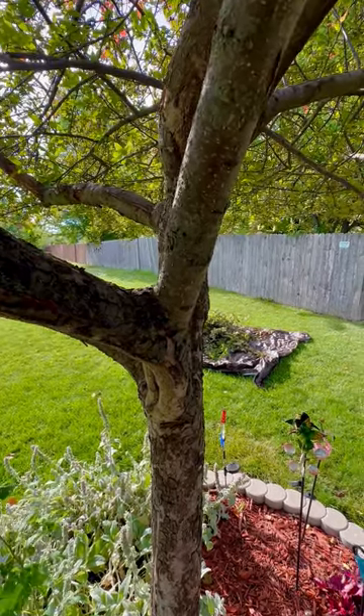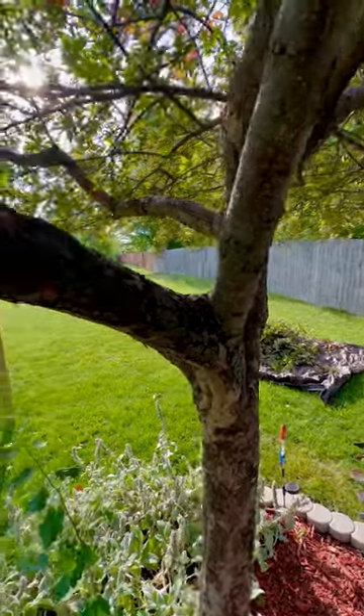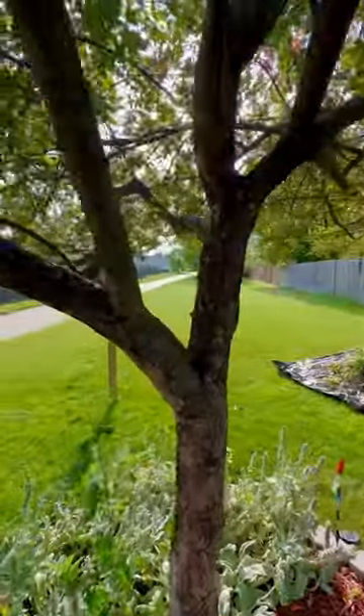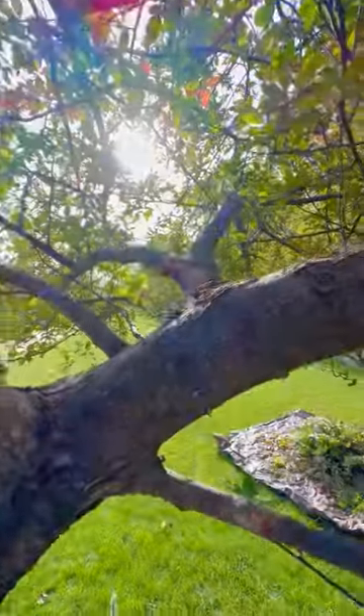Normally, we'd do a squirrel guard — that would be the preferred method to do a little behavior modification — but due to the low profile of this tree, it's not going to be possible. And so we're going to take the next step: relocate.